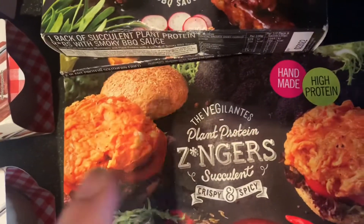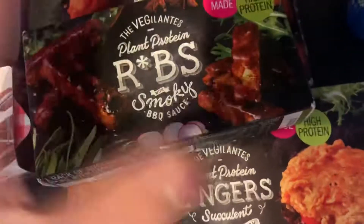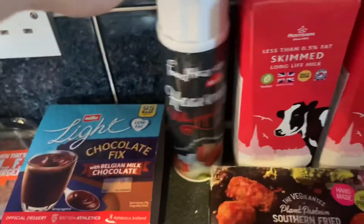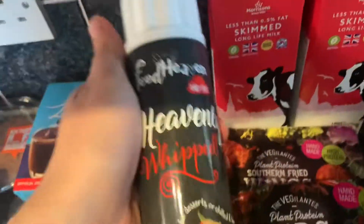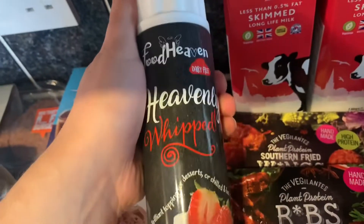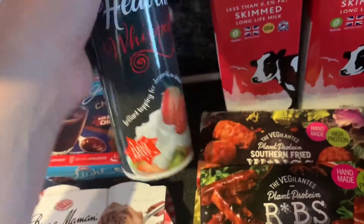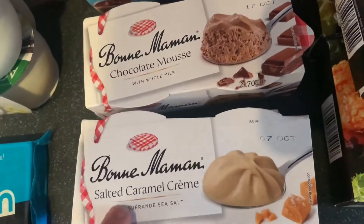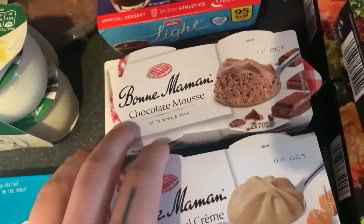And then these are the Zingers Succulent Burgers — perfect because they're frozen so you can just put them straight in the freezer. Then this one I had last time from Tesco — it's really lovely: the Vegan Dairy Free Food Heaven Whipped Cream. These ones are also on special — the Bombe au Mar Pud. You've got salted caramel and chocolate mousse, £1 each.